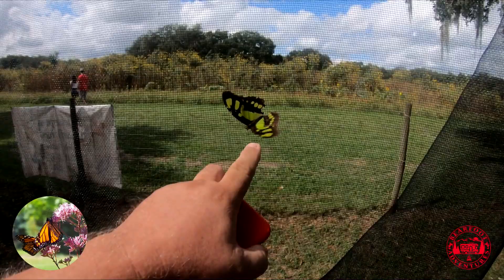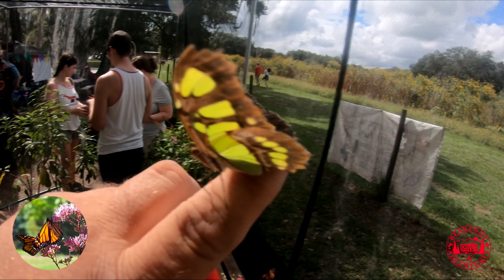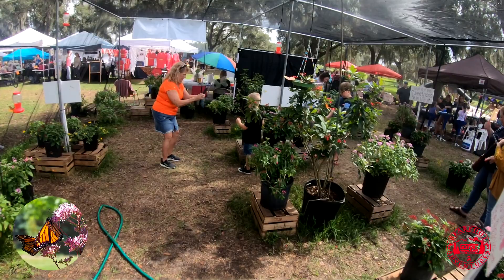Look guys, I got a butterfly on my body! How cool is that, dude? That made my whole day right there, guys. That was so freaking cool!